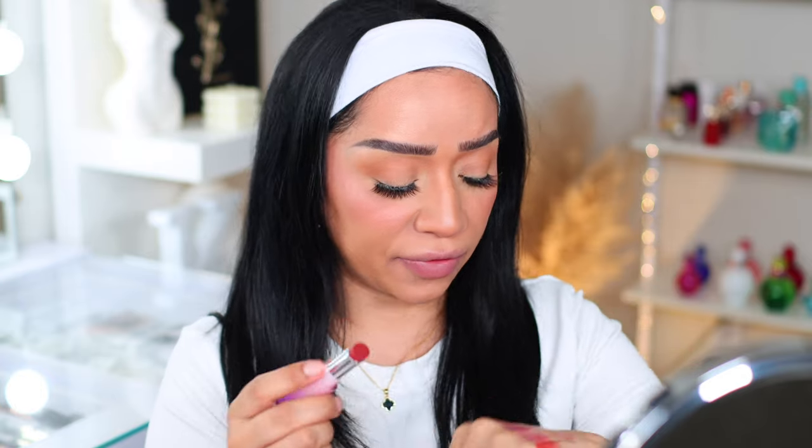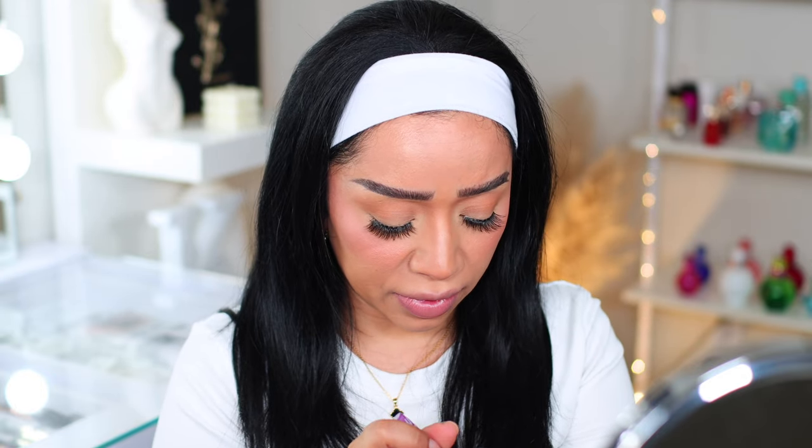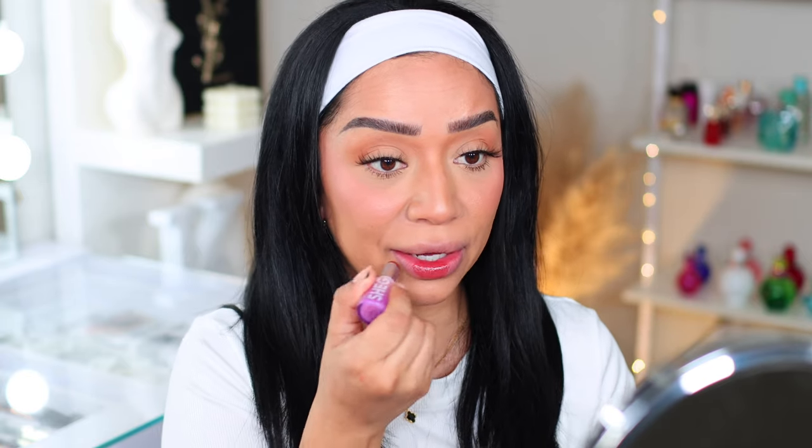This one is called 'Bold Type.' It looks very similar to the last one we just swatched, except this one is a little softer and not as red. I know on camera it looks very similar, but I promise you in person they're different. See — this is a lot softer. Regardless of the hair on my lips, this is another really pretty color — kind of like a teddy bear brown. Nonetheless, it is pretty and comfortable.